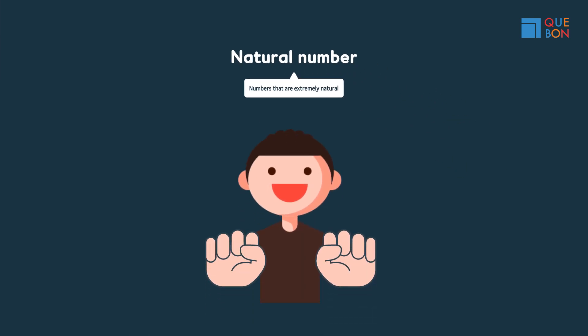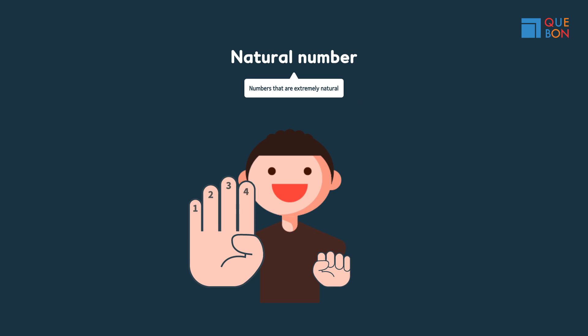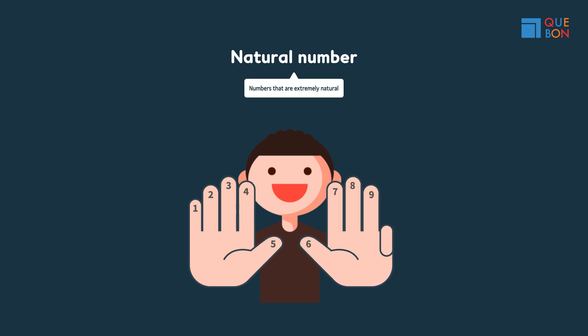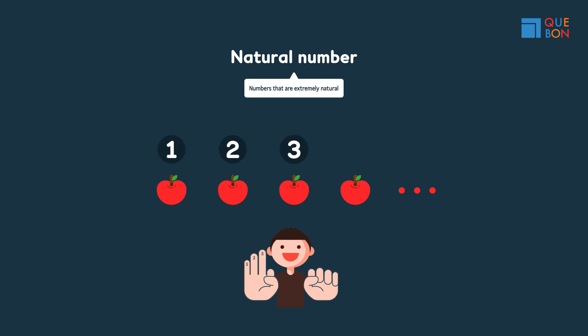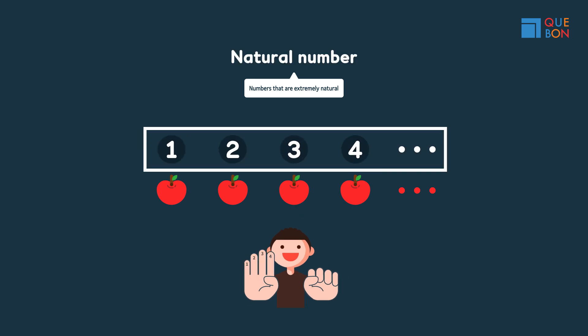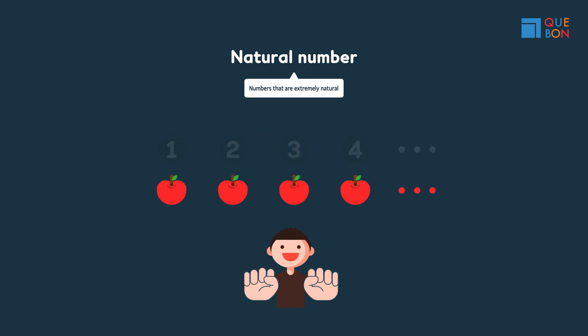We count constantly. One, two, three, four. These are all natural numbers. When we count, we count from one.